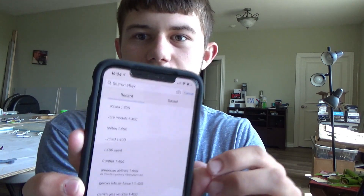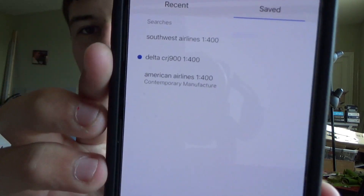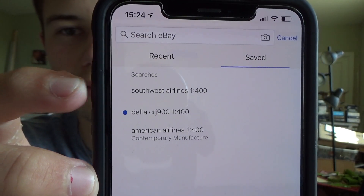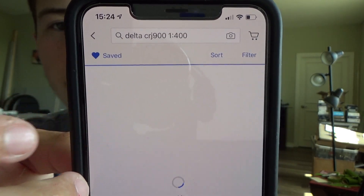On the mobile app, you have your 'Recent' and 'Saved' tabs. Under Saved, you can see terms like 'Southwest Airlines 1:400,' 'Delta CRJ-900 1:400,' and 'American Airlines 1:400.' Just click on any saved search and the results come right up. That's pretty much how to do it. Be precautious — read reviews, make sure the model is in good condition, make sure shipping is reasonable, and have fun finding the rare models you want.